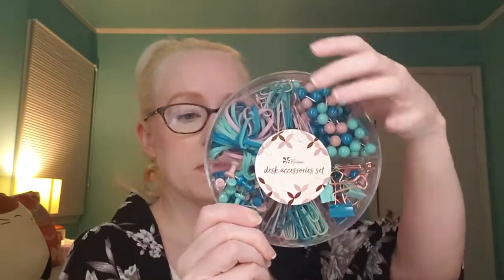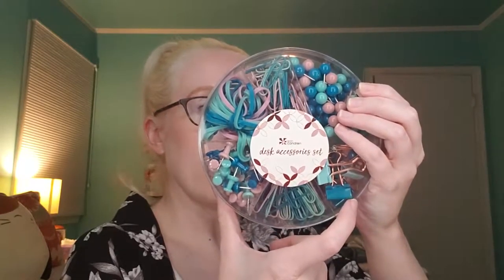Here's a desk accessory set. I actually ordered some push pins for my desk, so now I have more — that's great. This is a sneak peek, so I guess it's not available yet — a $12 value. You've got paper clips, rubber bands, push pins, and little binder clips. Super cute, and I'm loving that there's teal and blue in here because those are my favorite colors.